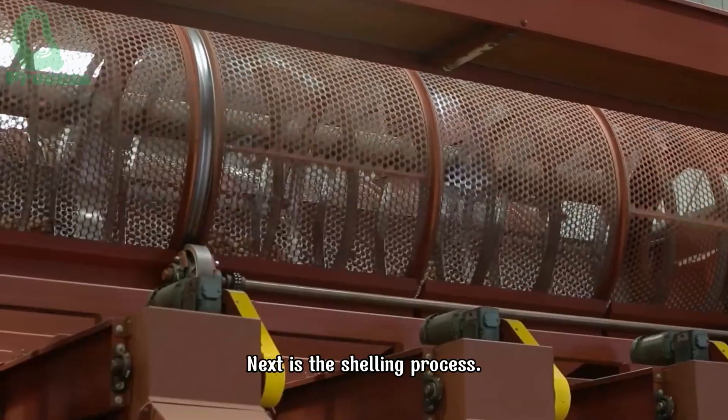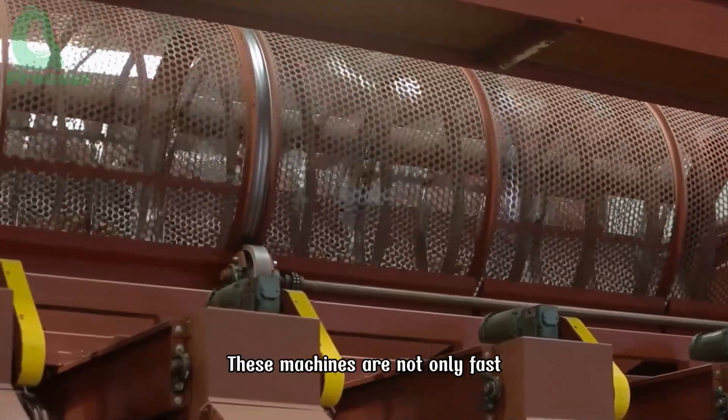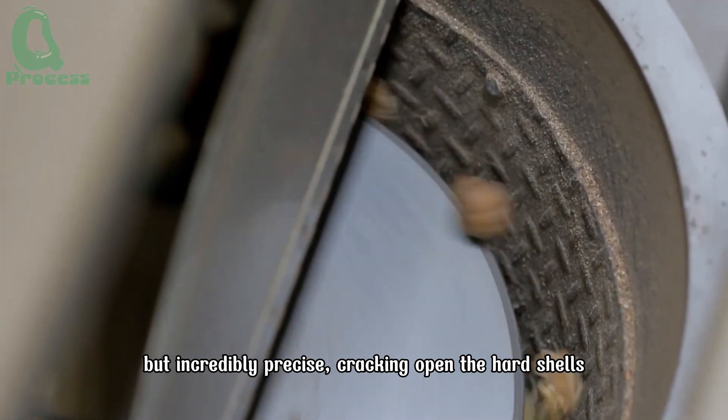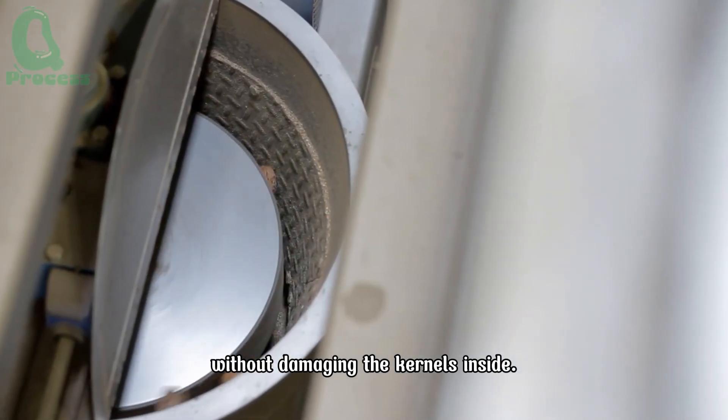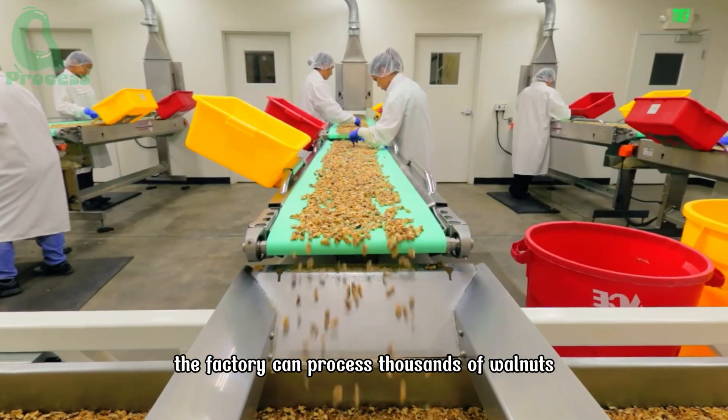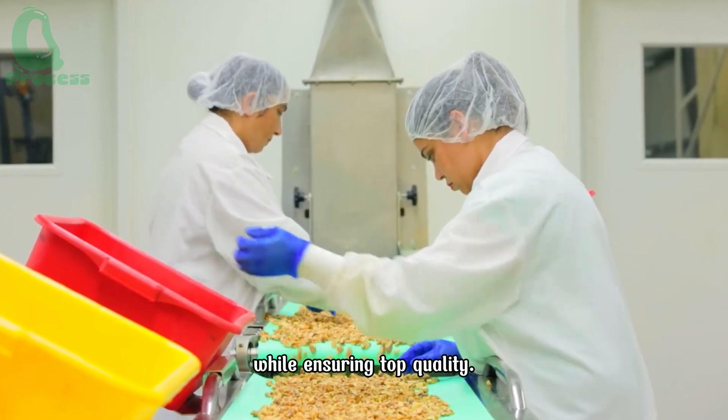Next is the shelling process. These machines are not only fast, but incredibly precise, cracking open the hard shells without damaging the kernels inside. In just one hour, the factory can process thousands of walnuts while ensuring top quality.